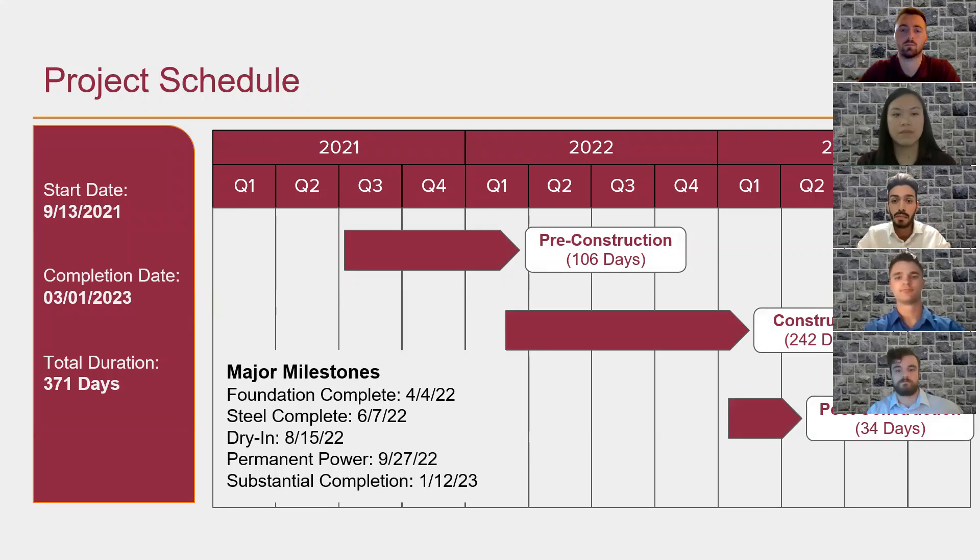The major milestones of this schedule include the foundation completion date of April 4, 2022; steel completion date of June 7, 2022; drying completion date of August 15, 2022; permanent power installation on September 27, 2022; and substantial completion on January 12, 2023. The total duration is 371 days, which includes 89 days of estimated delays — 75 days of weather delays and 14 days of holiday delays throughout the different phases.